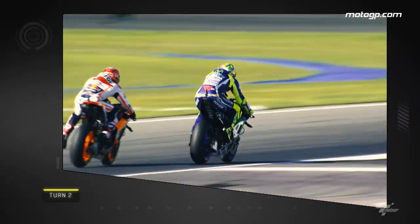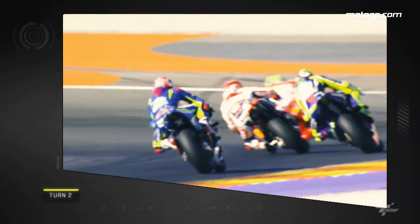Staying with Turn 2 and Rossi this time feels the force of Marquez's overtaking prowess. The Spaniard once again late on the brakes to glide past.